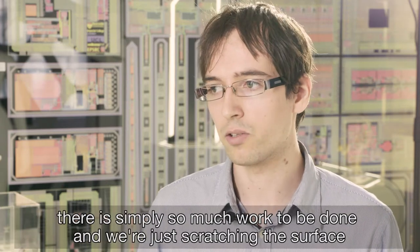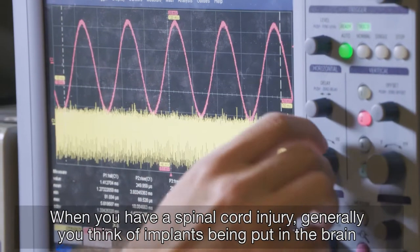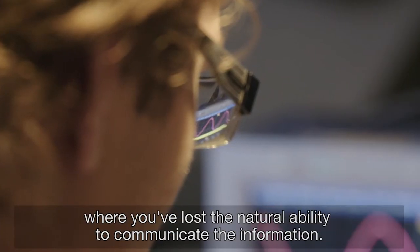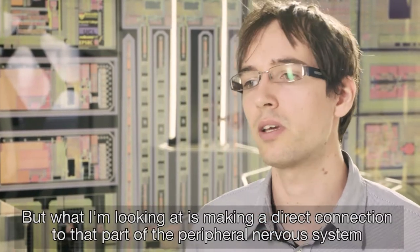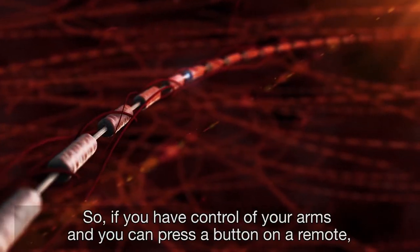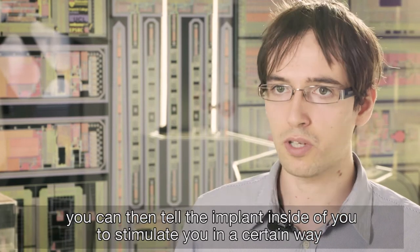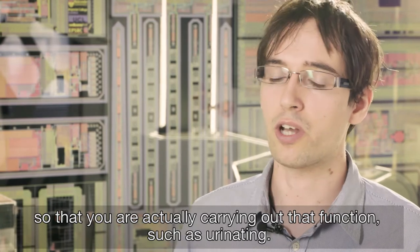There is simply so much work to be done and we're just scratching the surface. When you have a spinal cord injury, generally you think of implants being put in the brain to make a bridge between the brain and the location of the injury where you've lost the natural ability to communicate information. But what I'm looking at is making a direct connection to that part of the peripheral nervous system you've lost control of. So if you have control of your arms and can press a button on a remote, you can tell the implant inside of you to stimulate you in a certain way so that you are actually carrying out that function, such as urinating.